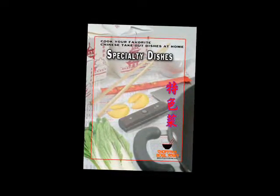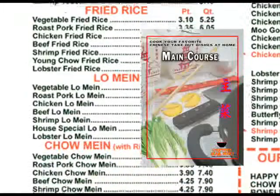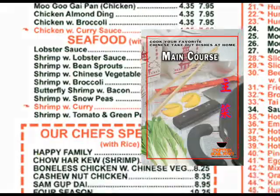Once you've made your way from soups and appetizers onward to the main course, you'll appreciate the diversity of the specialty dishes volume. Although the main course volume covers quite an amount of dishes listed in the average Chinese takeout menu, you can't help but notice that there's still some dishes that you can't make.